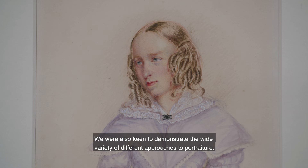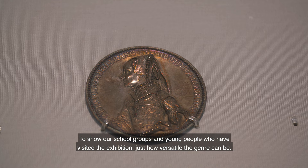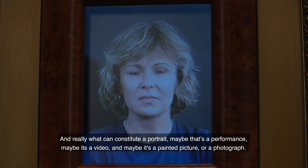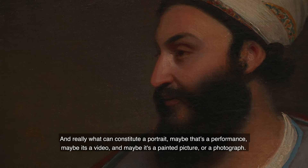We were also keen to demonstrate the wide variety of different approaches to portraiture — to show our school groups and young people who have visited the exhibition just how versatile the genre can be, and really what can constitute a portrait. Maybe that's a performance, maybe it's a video, maybe it is a painted picture or a photograph.